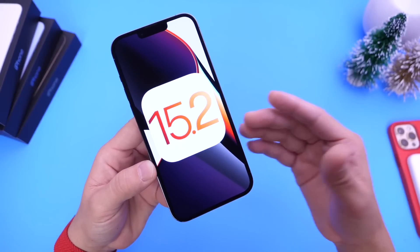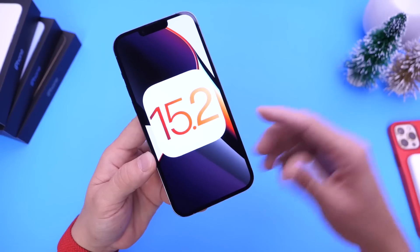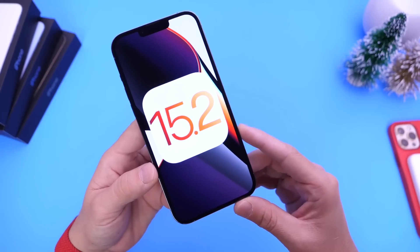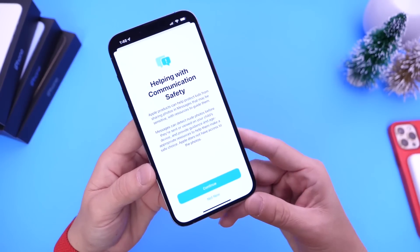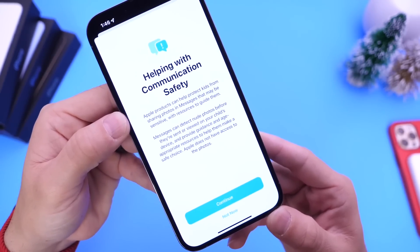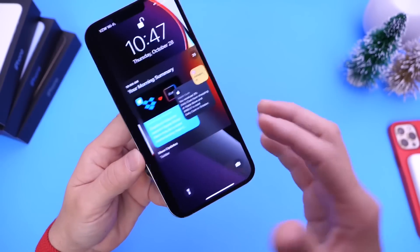With iOS 15.2 there are some software features coming that you guys already know about, and if you don't, links will be in the description for my entire beta coverage where you'll find out everything that's new within the software. Just to mention a handful of major features and changes coming to the platform: things like communication safety. If you have children under your Apple ID, this is going to be a major change coming within iOS 15.2.